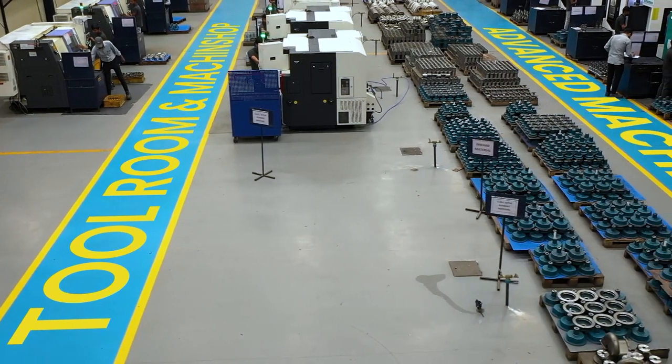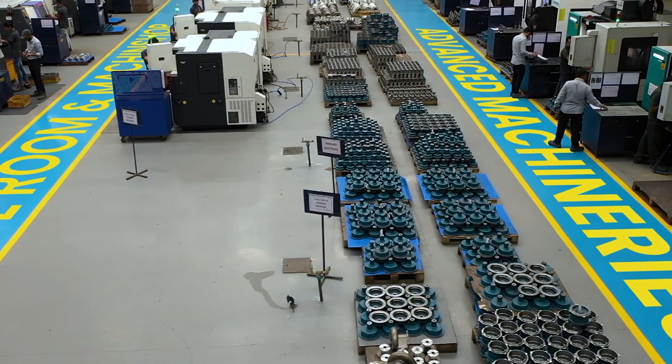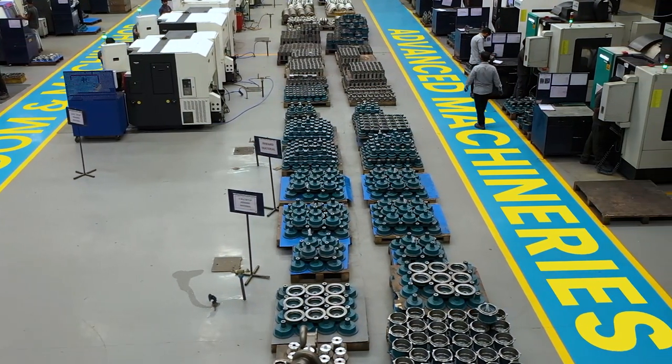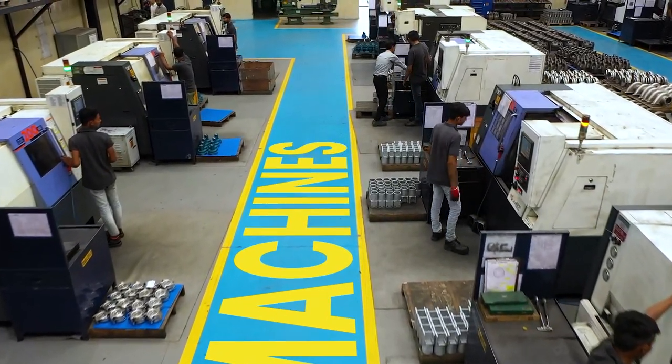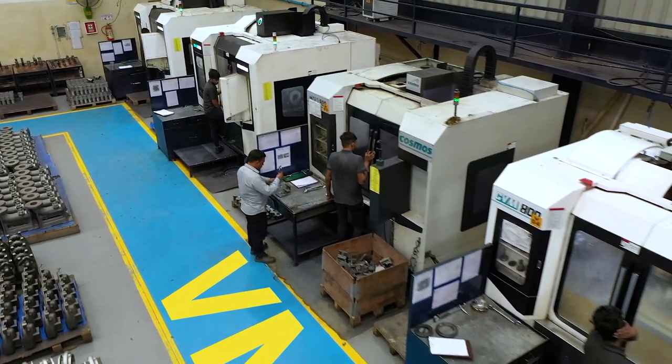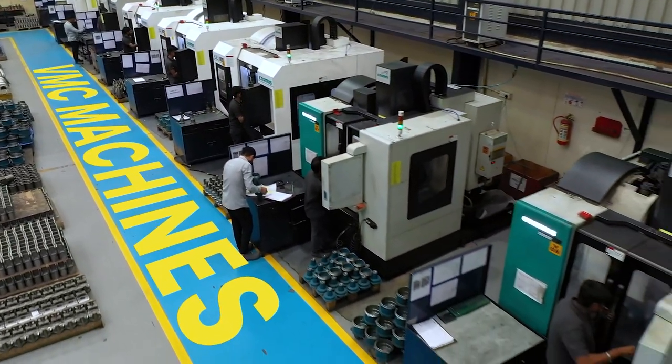Our massive infrastructure consists of a tool room and machining workshop equipped with the most advanced machinery. Ours is a hundred percent export unit, armed with CNC and VMC machines of reputed make to carry out all the required machining jobs.